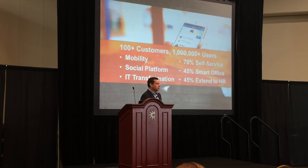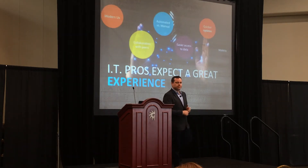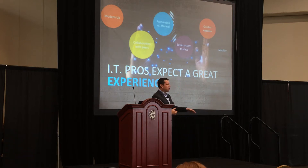Consistently as we went out and talked to our customers, there was one question that they kept asking us. And it was the professionals in the room like yourselves. They kept saying, where is our MyIT? Where is our great end user experience? Because we have all these requirements.